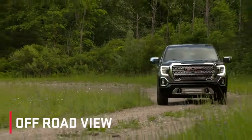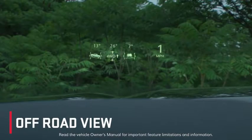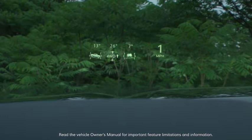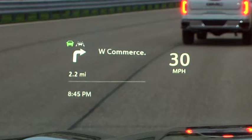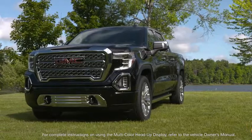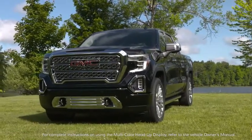The off-road view can display pitch angle, steering angle, and rolling angle, as well as speed and select active safety view features. The multi-color head-up display, available on Sierra Denali — another professional-grade innovation from GMC.